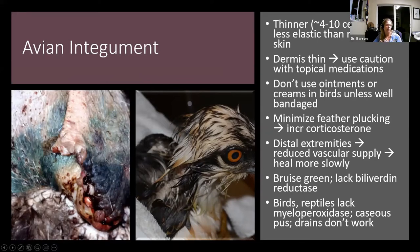Birds and reptiles have heterophils instead of neutrophils. Those heterophils lack the myeloperoxidase enzyme, so their pus tends to be very caseous. In general, we usually don't use drains in wounds because that's not going to work to drain the pus in most birds — although some birds will surprise you and their pus can be a little more runny. Sometimes in species like pelicans, drains can work, but in general they don't work for us in birds. Sometimes we just keep the wound open to allow for flushing.